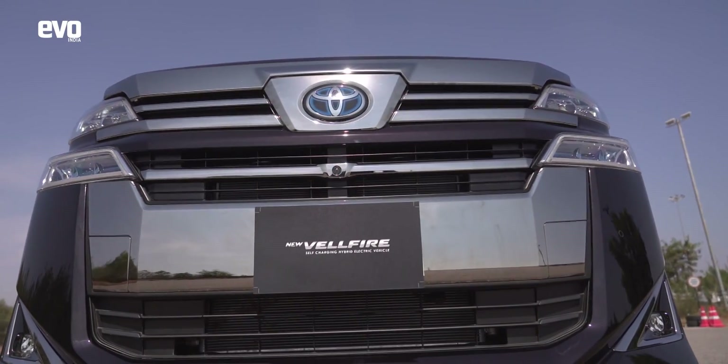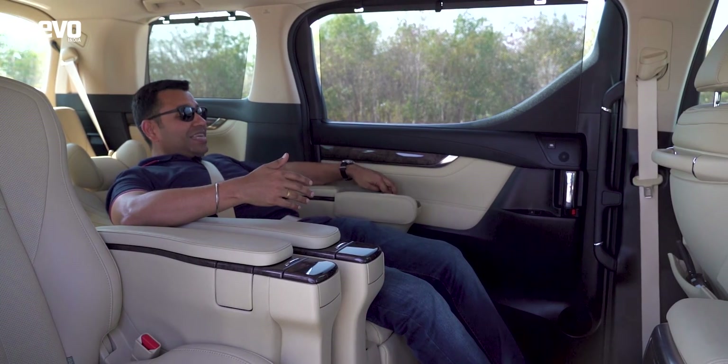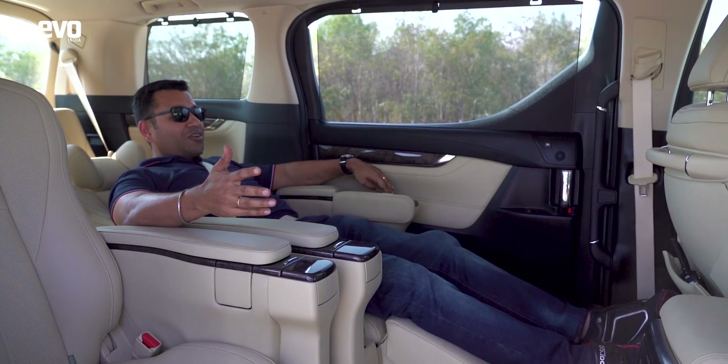We talk about business class seats in the S-Class and the 7 Series and all of that — well, this is first class. Just look at the amount of space, look at the comfort. I am almost horizontal.